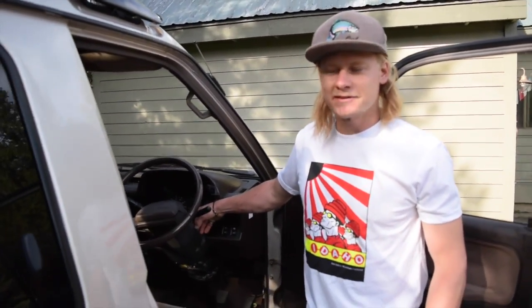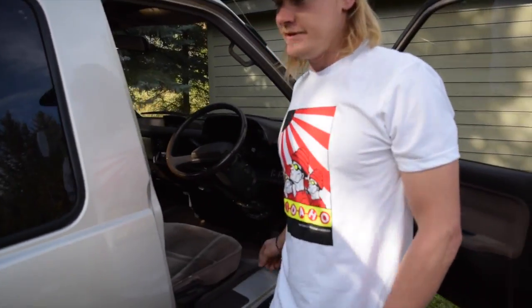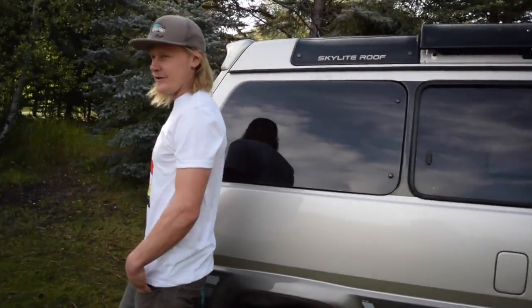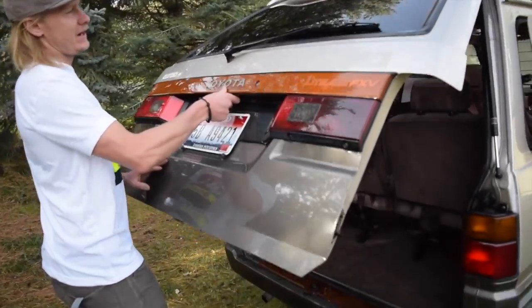The turbo is pretty small but you can definitely feel it — it doesn't exactly put your neck into the seat, but it feels pretty good. You're not going to be taking it down the drag strip anytime soon, but she'll crawl up some hills, that's for sure.